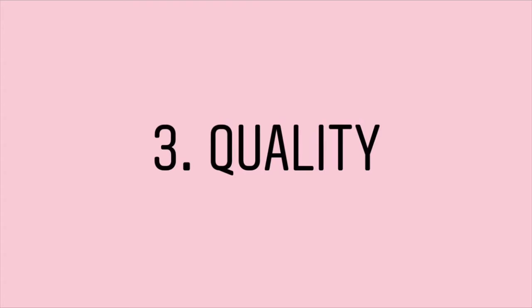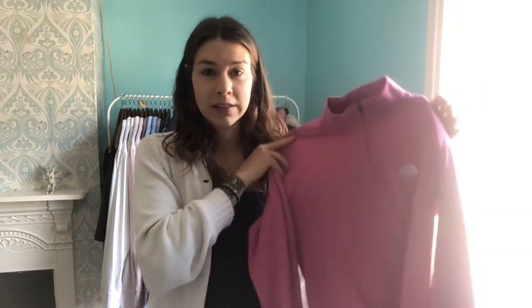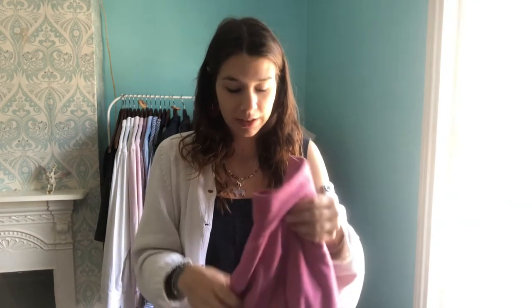I bought some vintage Levi's because I know they're high quality, durable, and long-lasting. I've also bought quite a lot of secondhand sports gear, like this North Face jumper — I paid £2.50 for this in a charity shop, and then I saw the same one in a vintage shop in Bristol for £25, which I think is extortionate. I've had it for probably a year or two years now. Although it's synthetic, it's great quality — it literally hasn't changed. I wear it to run in, to ski in, cycling, everything, and it's still in such great condition.